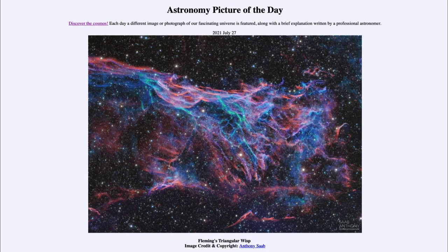Greetings and welcome to the Introduction to Astronomy. One of the things that I like to do in each of my introductory astronomy classes is to begin the class with the astronomy picture of the day from the NASA website, that is apod.nasa.gov/apod. Today's picture for July the 27th of 2021 is titled Fleming's Triangular Wisp.